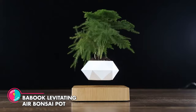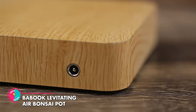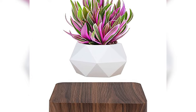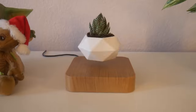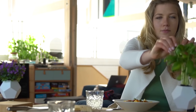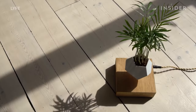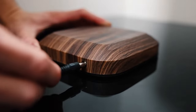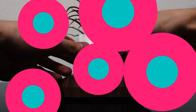Babook Levitating Air Bonsai Pot. Now for the plant lovers, we found the coolest thing to ever happen to your leafy friends. The Babook Levitating Air Bonsai Pot is not just any plant pot — it's a floating work of art. Made with durable resin and equipped with magnetic coils and sensors, it slowly rotates mid-air, giving your plant the ultimate VIP treatment. So plug it in, charge it up, and let's get this levitation party started!